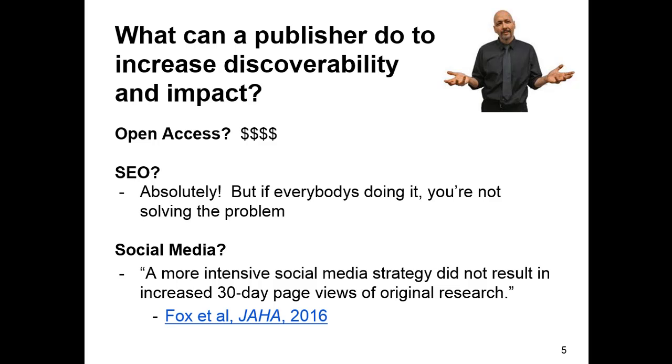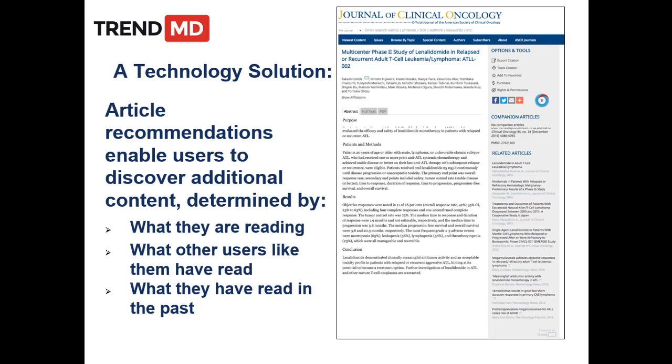SEO is great, but as they say, all ships rise with the tide. Everybody is doing SEO, so it's not giving any single publisher the opportunity for competitive advantage — at best you can keep up with everybody else. There have been a number of studies on social media and its effect on discoverability in recent years. A couple of papers in the Journal of Circulation last year showed that while social media was increasing visibility and even downloads, it was not having an effect on whether the journal was getting cited.